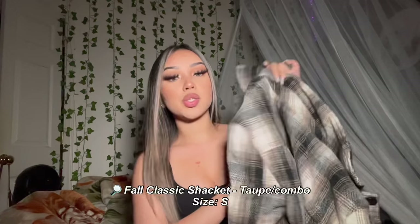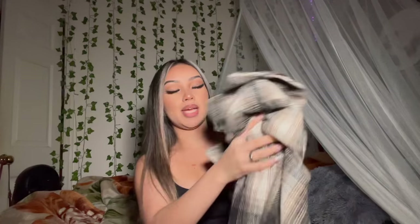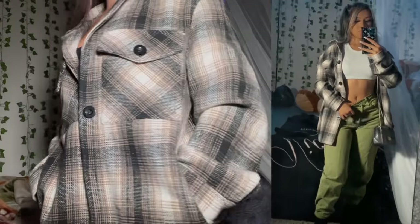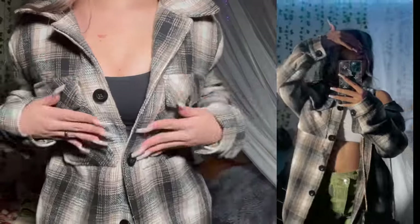The first item I got from Fashion Nova is this really cute flannel jacket. Inside the jacket it has a thick layer, so it's gonna keep you warm throughout the cold season. At first I thought it was just like a regular flannel, but it's actually a jacket — kind of like an oversized look. It fits me really good, not too big or long, just the perfect size. It also has two pockets in the front and two little front pockets right here.